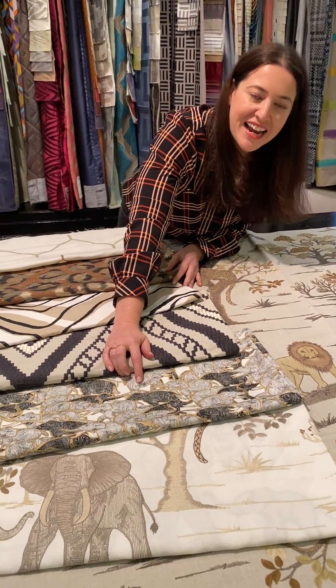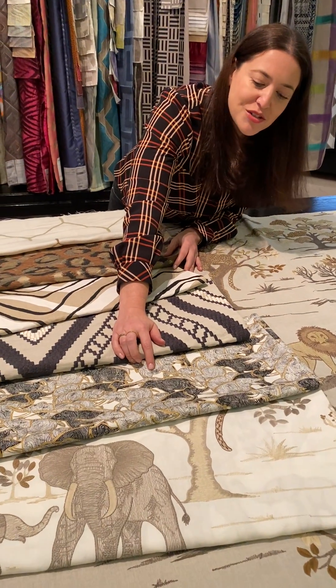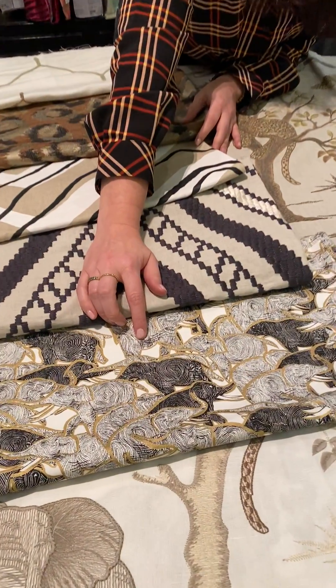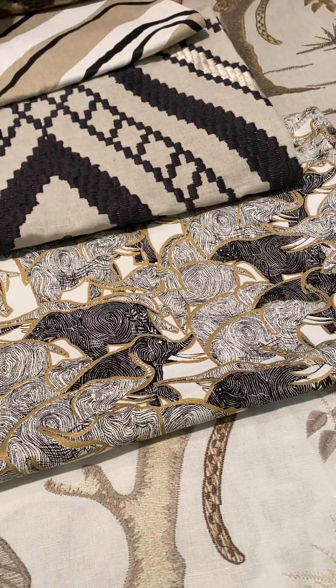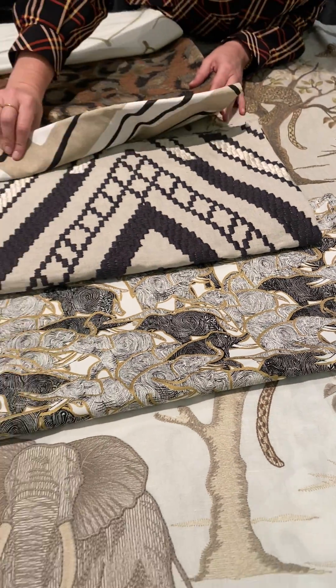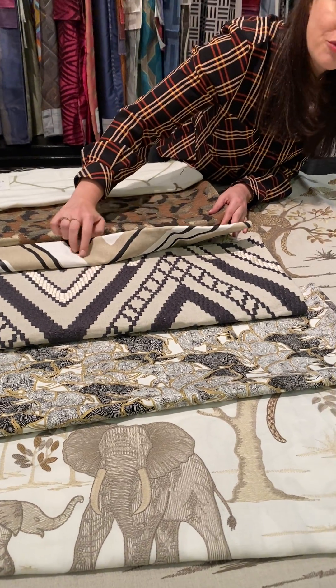Here we have Singita Parade, and if you look closely, you'll see a herd of elephants. It's a screen print that's been intentionally distressed in its cutting. Then we have Sabi Sabi, which is a really nice combination of matte and shiny embroidery stitching.